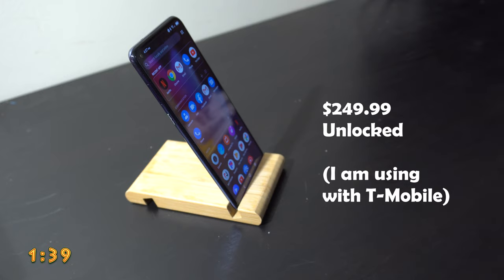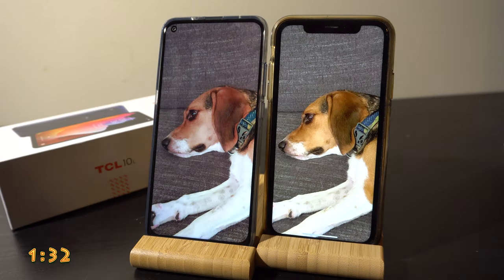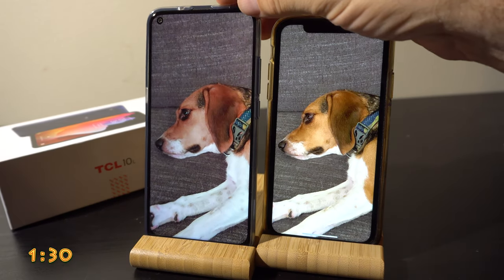This phone is an unlocked Android 10 phone. It's available from Amazon for $250, and it arrived for me using Prime in a little bit over 24 hours. Here it is next to an iPhone, just for size comparison.